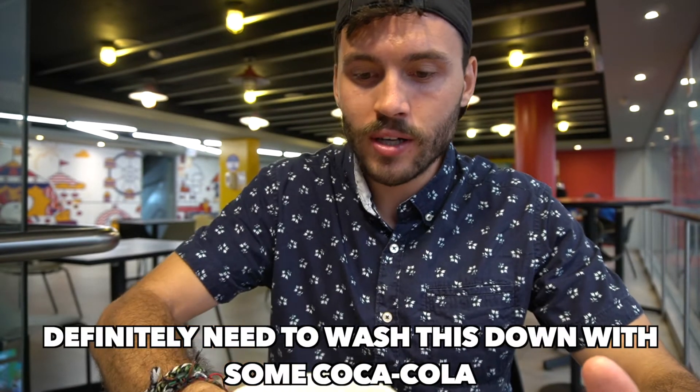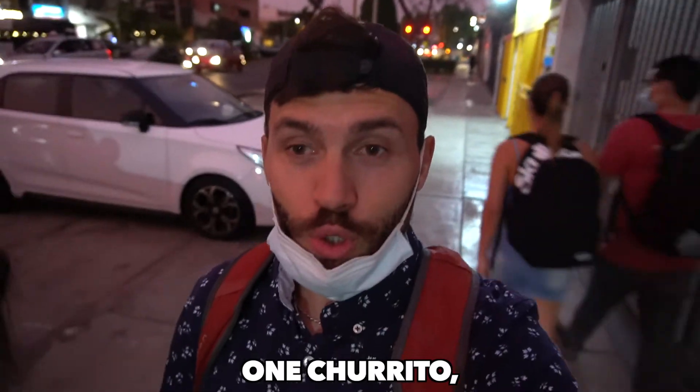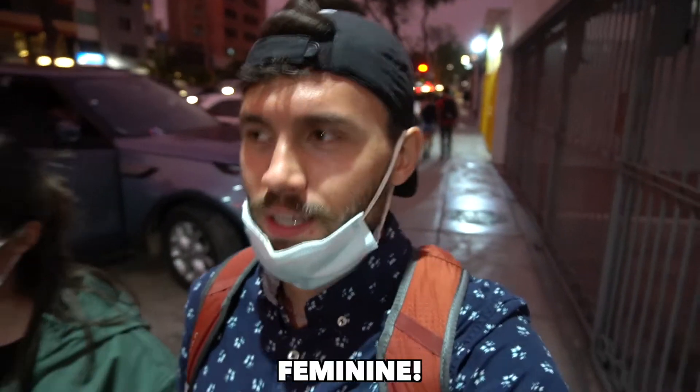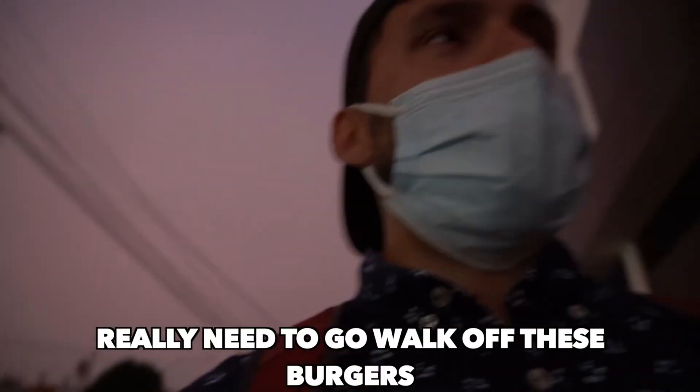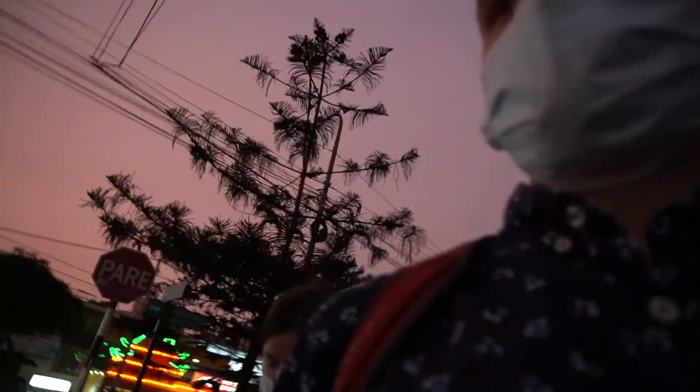Definitely need to wash this down with some Coca-Cola. For one Chorita burger — Chorita, feminine. Really need to go walk off these burgers. I feel supersized.